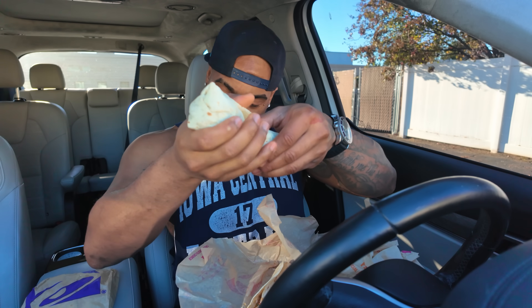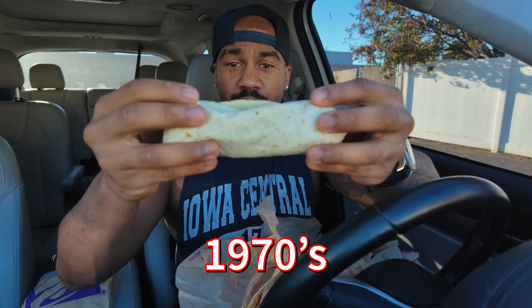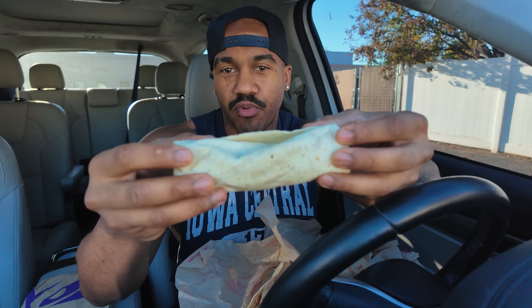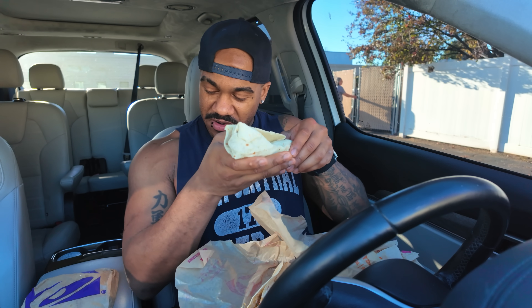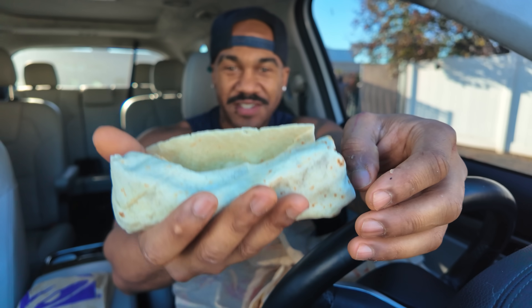Next up we have the Green Burrito, which costs $2.89. It's the biggest thing I've gotten from here so far - smaller size burrito but a good size for a burrito. It's literally got their green sauce, onions, beans, and cheese. Judging by the weight on this, it's mostly beans. For people who don't know, I used to do eating challenges and I had a bean burrito from Taco Bell that was cold and it turned me off from Taco Bell's beans for a very long time, but at least I'm coming back around.